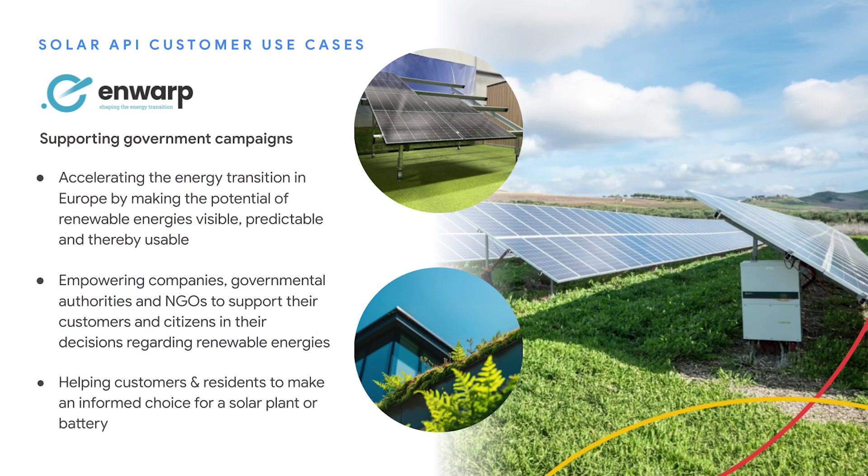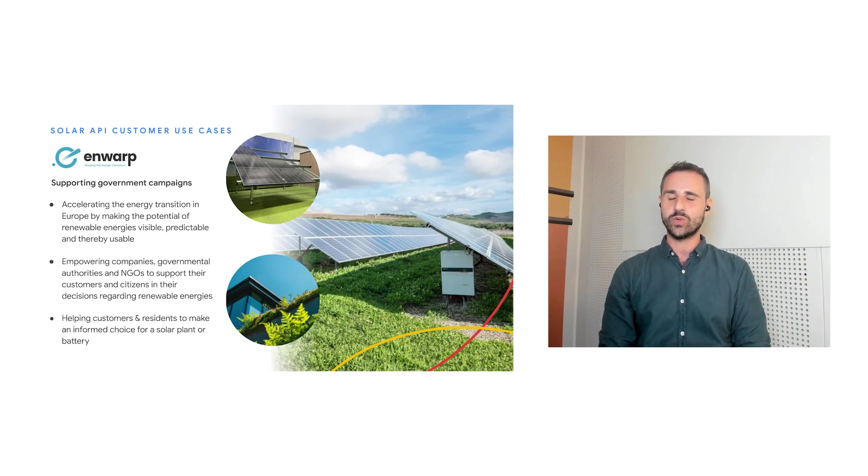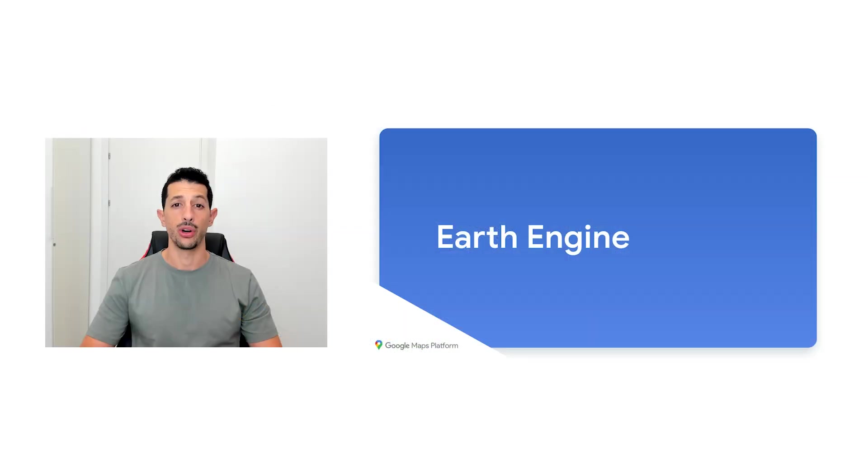The European Union aims to increase its solar energy capacity to 1 terawatt before 2030 — nearly four times the current level — and 50% of the increase is expected to come from rooftops. Dedicated to helping cities and municipalities across Europe realize this transition, our customer Enwal is using our Solar API to implement local programs and campaigns, providing accurate, personalized information to help cities understand the feasibility of installing solar panels. Homeowners can search their address to check if their roof is suitable for solar installation and go through an intuitive step-by-step journey that helps determine whether the transition is worthwhile.